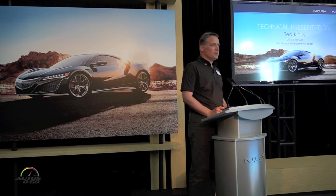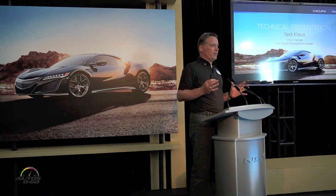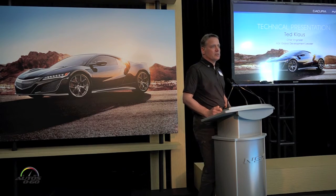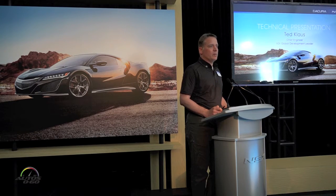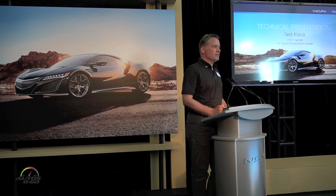My name is Ted Klaus and I'm very proud to try to crystallize about four years of our work to pull together the latest advanced technologies, really combine them with evolution and some fundamentals, the foundational technologies, and stay true to the ethos of the original NSX.